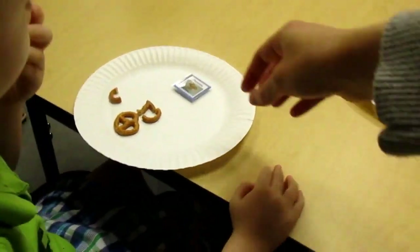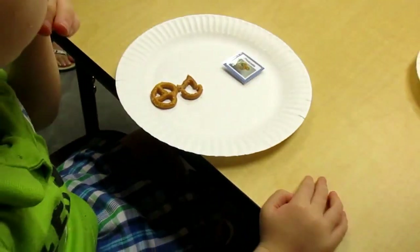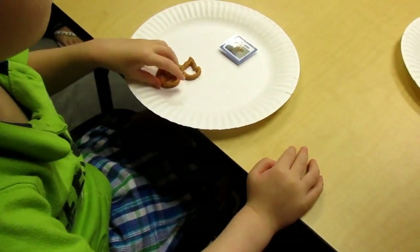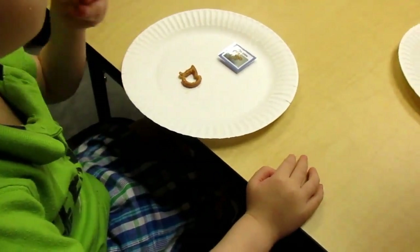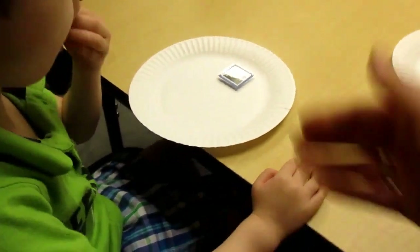So while he's eating, we're hoping that it's sinking in that this and that are the same thing. Pretzels, yum yum! And then when he's finished, which won't be very long because we don't give very many, we practice again.